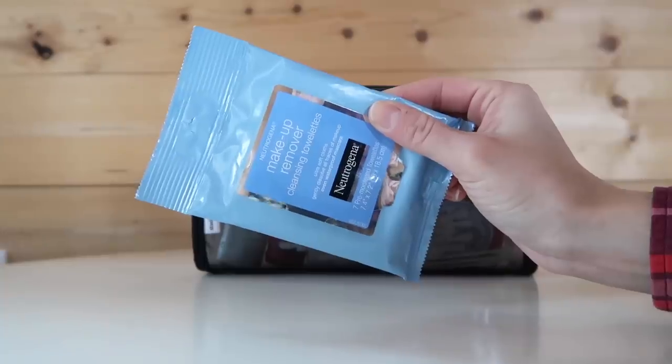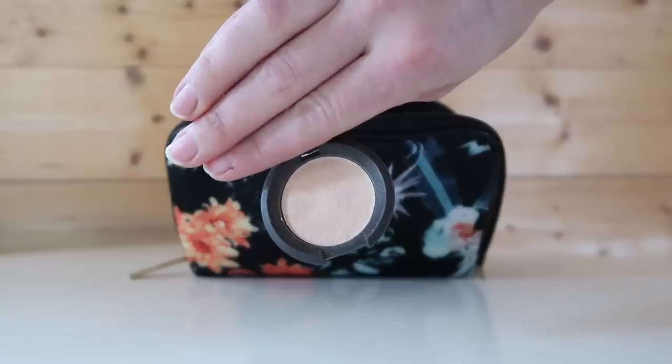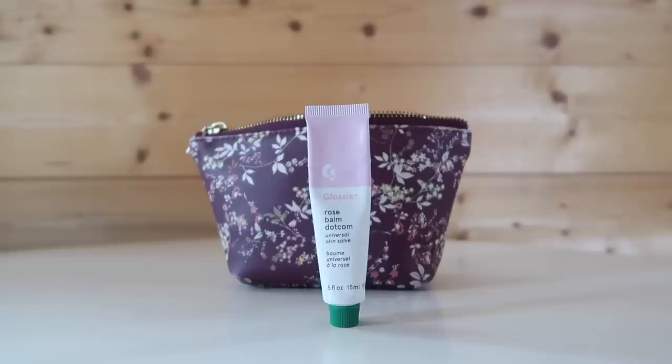Hey everyone, welcome or welcome back to my channel. I have many packing related videos here on my channel, but I don't have a video dedicated to the toiletries that I bring with me on my trips until today. Today I'm talking all about travel toiletries — the travel makeup and travel toiletry essentials that I bring with me on all of my trips.